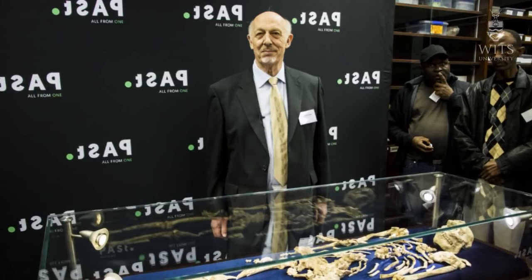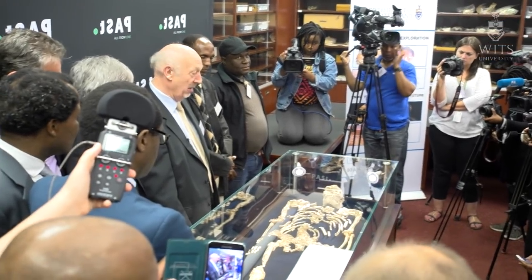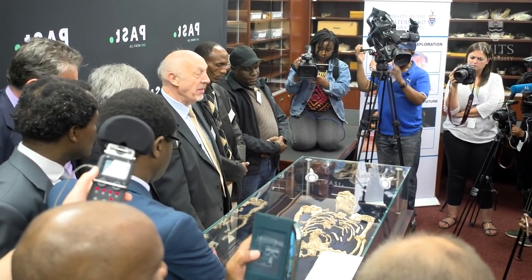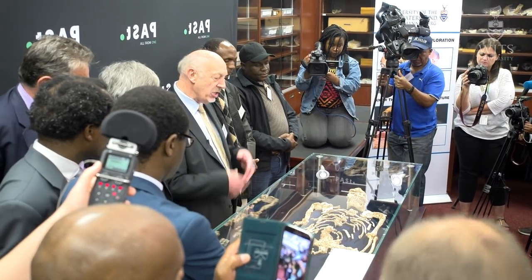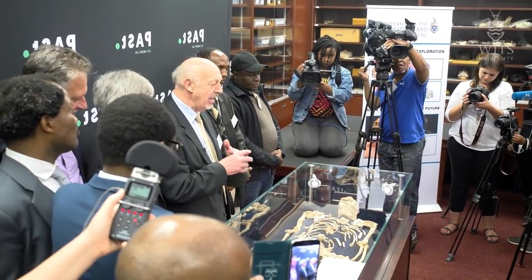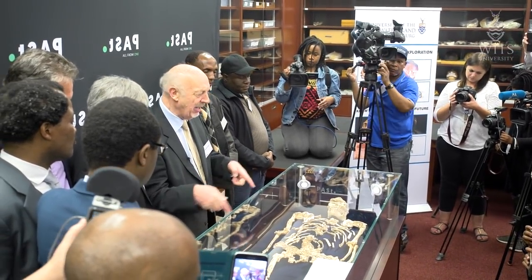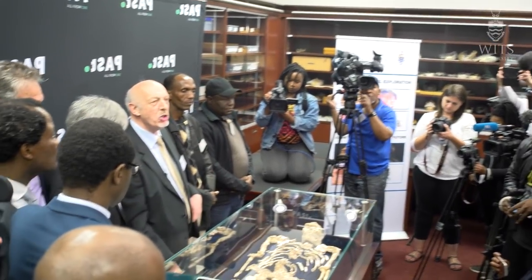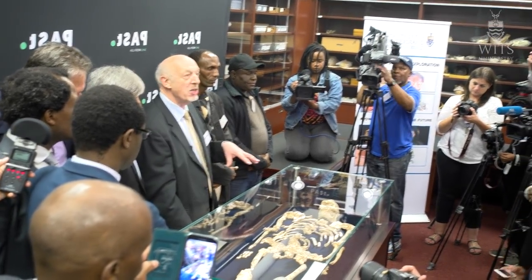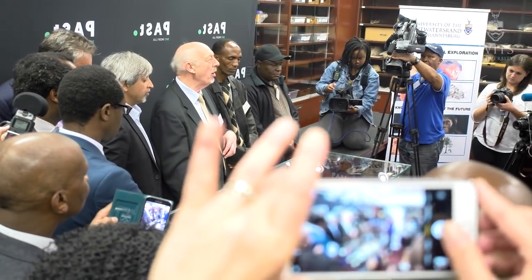She is the oldest Australopithecus, the oldest hominid, in southern Africa. There are older specimens in east Africa, but they are fragmentary and they are of different species. What is important about Littlefoot is that for the first time in any early hominid, any early Australopithecus, we can determine the length of the leg and the length of the arm in one individual. And we can say, absolutely, that this species of Australopithecus — Australopithecus prometheus — had legs which were longer than the arms.